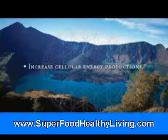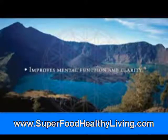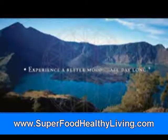Increase cellular energy production, achieve peak physical performance, improve mental function and clarity, and experience a better mood all day long.